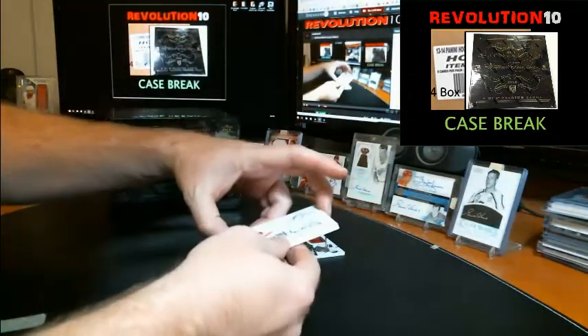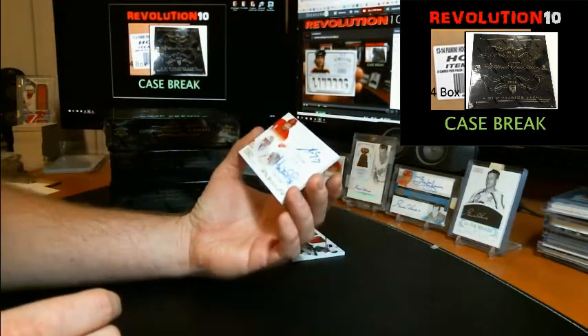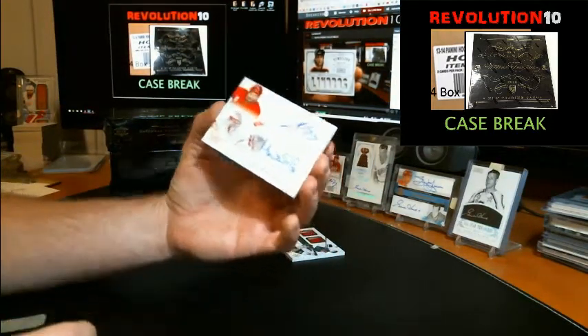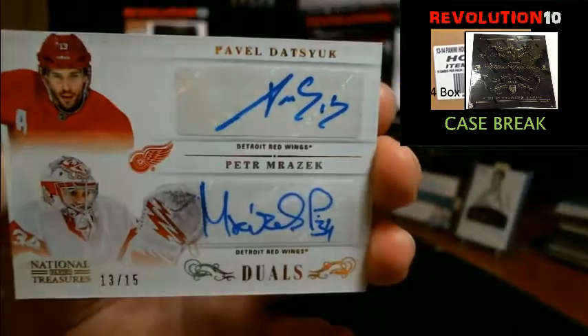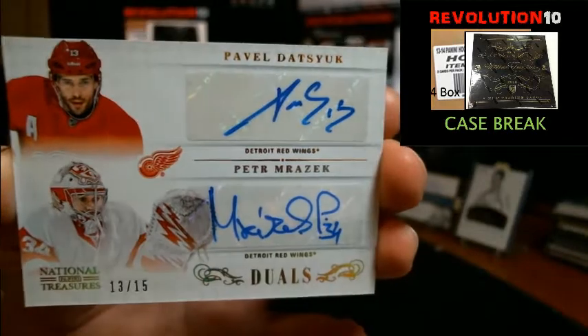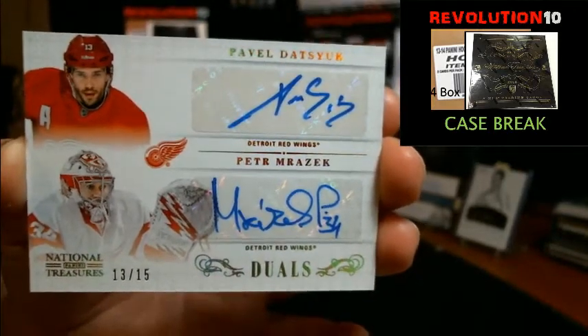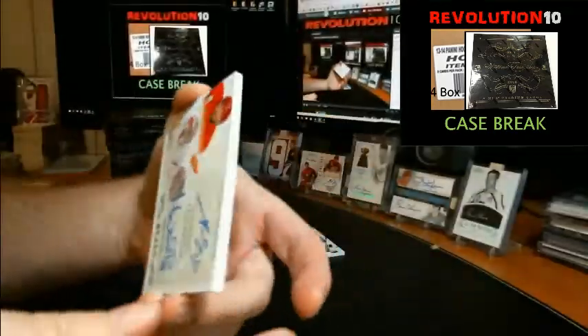Man, very nice. We've got a hollow gold dual autograph, number 13 of 15 — jersey number also. Pavel Datsyuk and Peter Mrazik for Detroit, 13 of 15. Datsyuk's jersey number. Nice hit for the Wings. Sweet card.